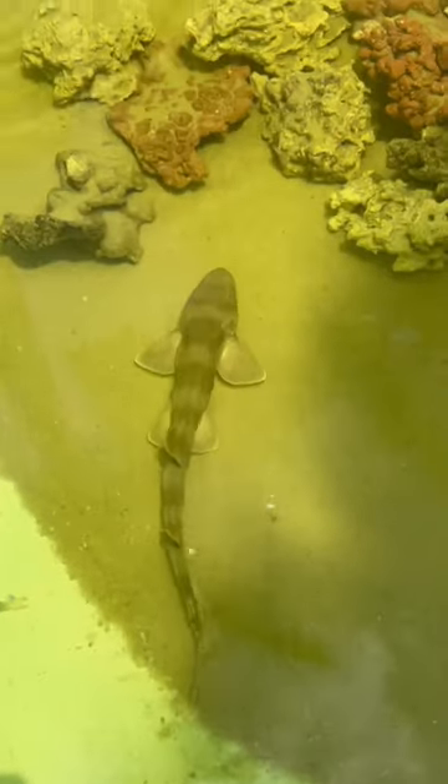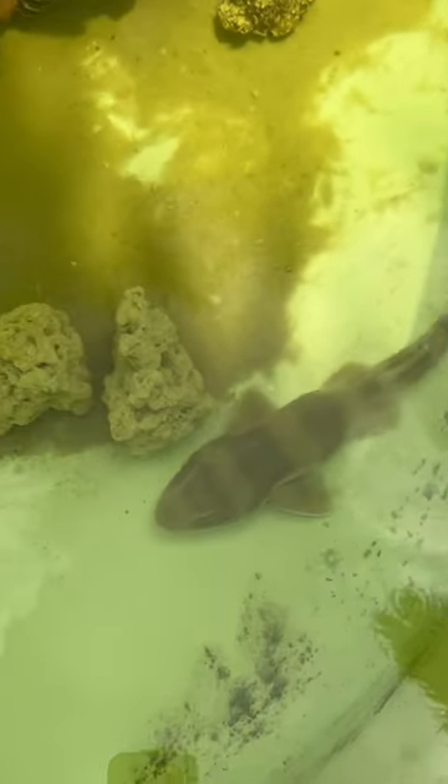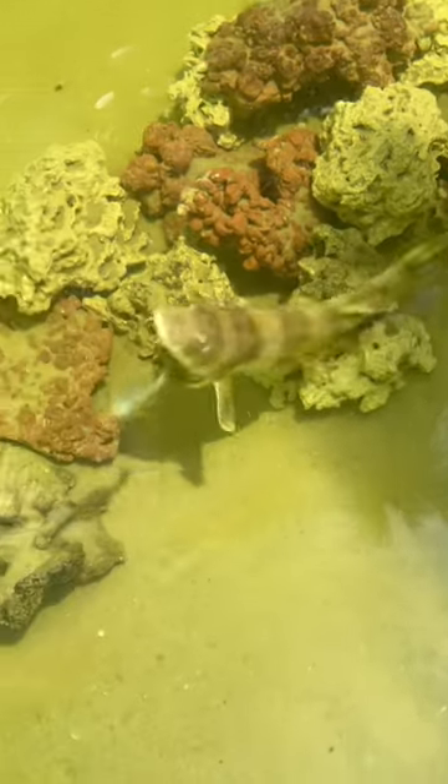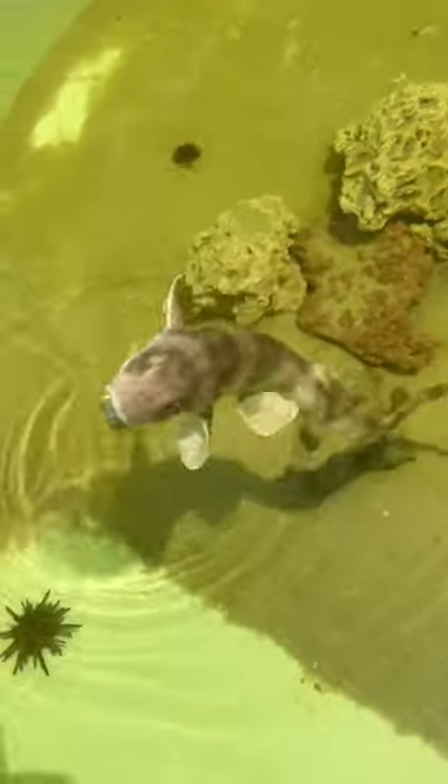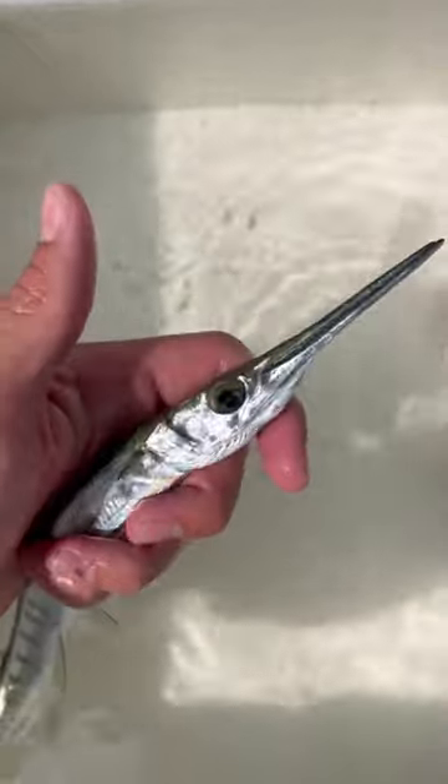We have a couple of sharks inside here — both of them are bamboo sharks. This is the smaller one of the two, and then right here we have Richie Rich, who's a bit bigger and fatter and likes to eat a lot more. You guys are going to see him eat right here in the next clip — look at him come up and chase that shrimp tail all the way up to the surface of the water. He's a beast, he never stops eating.